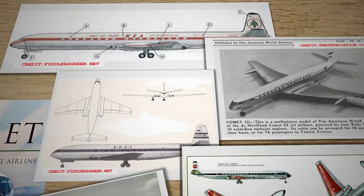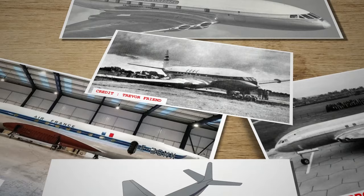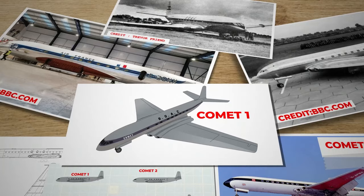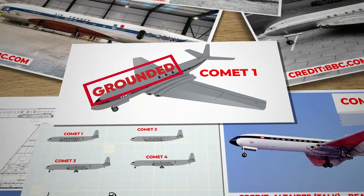De Havilland's design, a product of its time, fell prey to the pitfalls of incomplete knowledge, exemplifying the perils of unknown unknowns in engineering. The Comet's crashes spelled the end of its commercial aspirations. All existing orders were scrapped and the aircraft type was grounded for four years, leading to a complete redesign of the fuselage. All existing Comet airframes were decommissioned as irreparable.